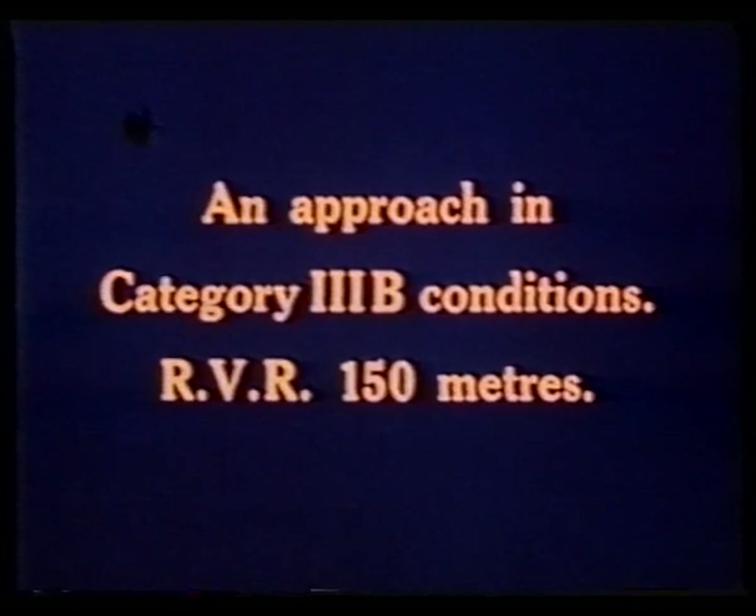Category 3B, runway visual range again 150 meters. On this approach the fog is deeper, and because of this the visual sequence experienced by the pilot is different. The first visual contact is established at 170 feet, but only brief glimpses of the lights are possible down to 70 feet. Contact is momentarily lost until the runway lights are again visible at 40 feet.